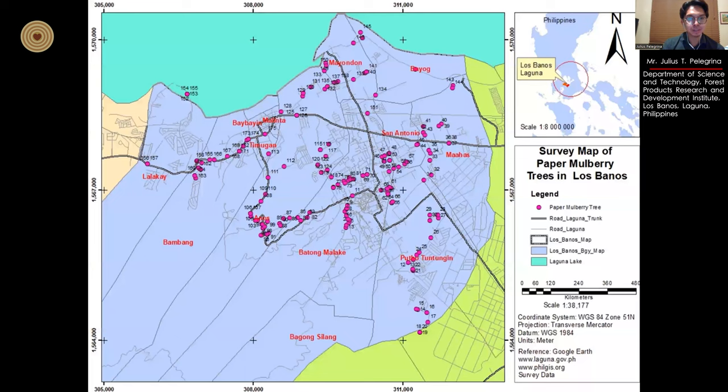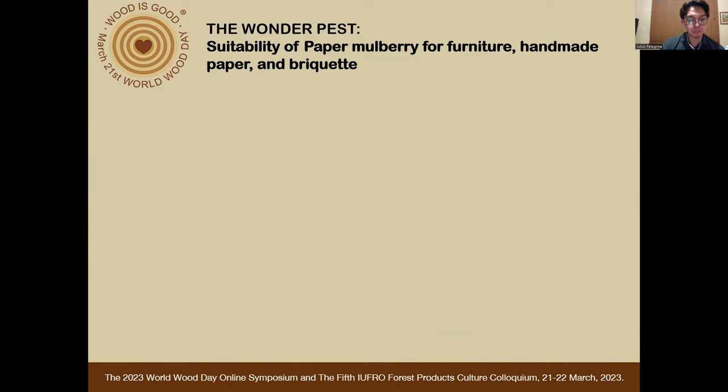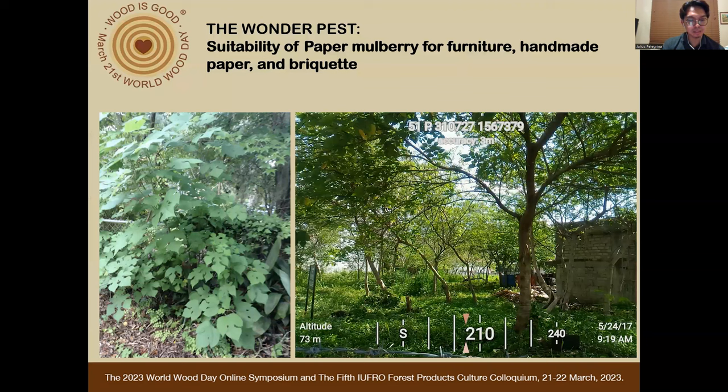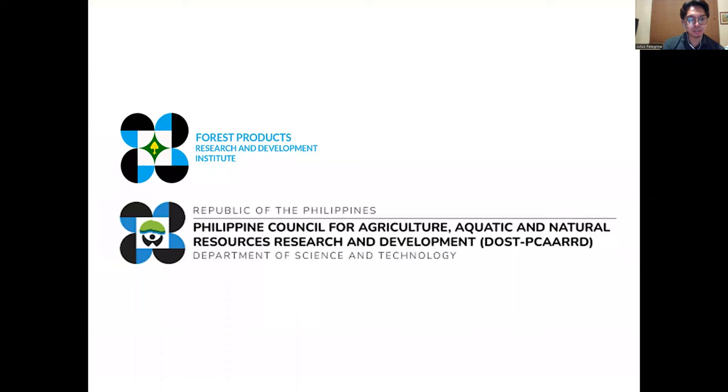In 1935, paper mulberry was first introduced in the College of Forestry and Natural Resources. Today, all 14 local communities of Los Baños, Laguna are severely invaded by this species. It also reaches other municipalities as far as Santa Cruz, Laguna, which is 24.5 kilometers from the point of origin, and Taguig City, Metro Manila, which is 57.7 kilometers from Los Baños. It abounds our surroundings with growth similar to grasses or weeds, invading vacant lots, riverbanks, and roadsides, except for forested or heavily shaded areas.